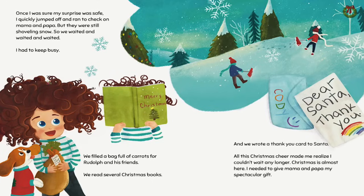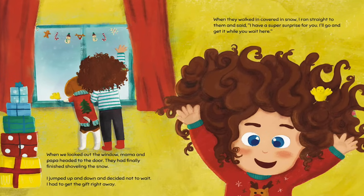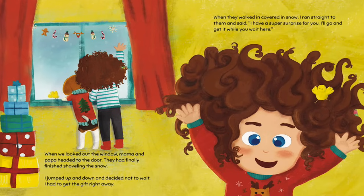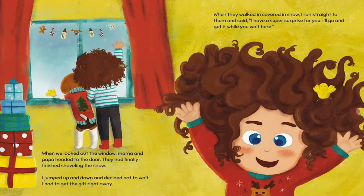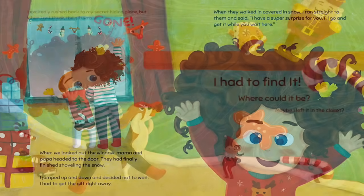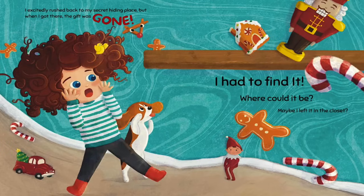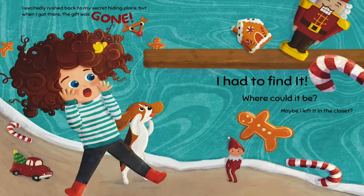Christmas is almost here. I needed to give Mama and Papa my spectacular gift. When we looked out the window, Mama and Papa headed to the door — they had finally finished shoveling the snow. I jumped up and down and decided not to wait. I had to get the gift right away. When they walked in covered in snow, I ran straight to them and said, 'I have a super surprise for you. I'll go and get it while you wait here.' I excitedly rushed back to my secret hiding place. But when I got there, the gift was gone. I had to find it. Where could it be?